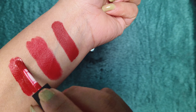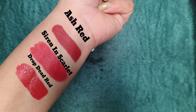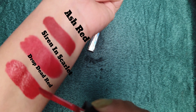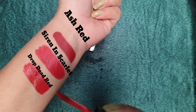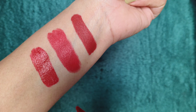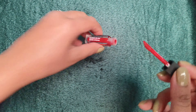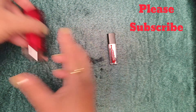I think smudge proof lipsticks are better overall. I know that lipsticks are made of chemicals, though I don't know the exact composition formula. See the color — it is so good. It gives a very matte finish and a dry feel. This Ash Red and the Maybelline will give a little creamy finish, but it is also matte.